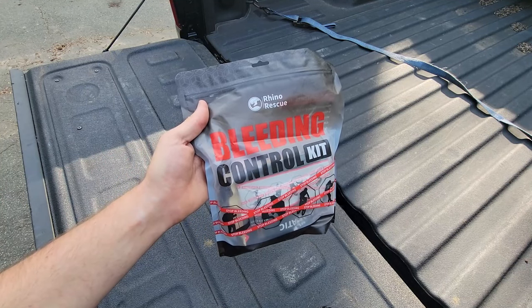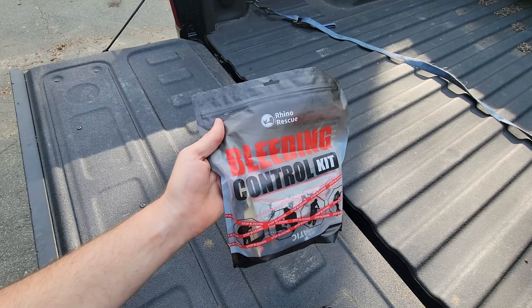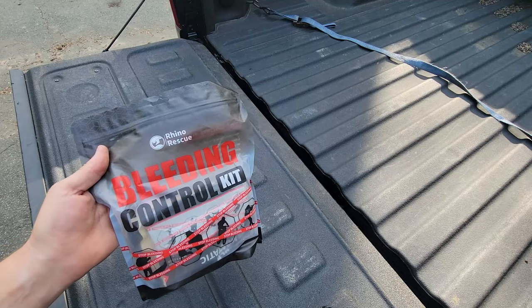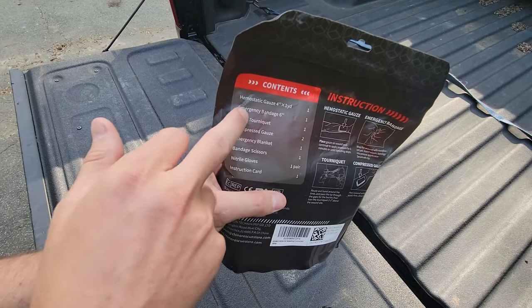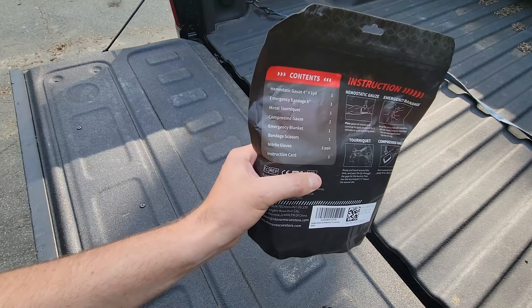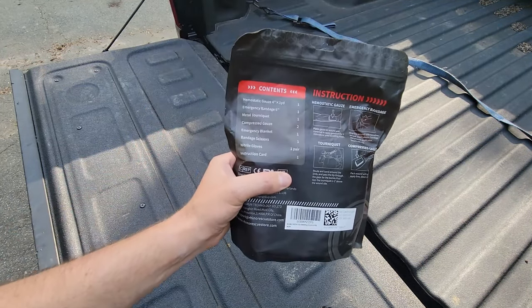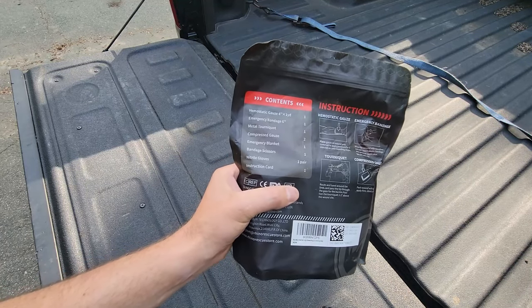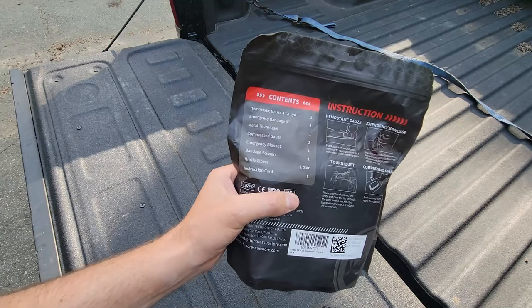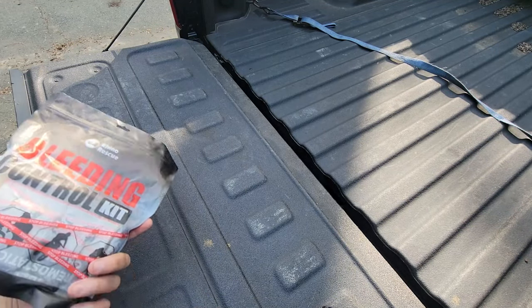Another very important thing is the trauma kit. I keep one of these in my truck at all times — this is the Rhino Rescue bleeding control kit. A standard first aid kit typically isn't going to help you if you have an incident with a chainsaw; most chainsaw incidents are going to be pretty severe. This kit has a yard of hemostatic gauze, a six-inch emergency bandage, a metal tourniquet, gauze, an emergency blanket, bandage scissors, gloves, and an instruction card. It has pretty much everything you'd need if something catastrophic happens and you're by yourself in the field. It's always in the same place in my truck, which is normally within 20 yards of where I'm working, but I can also throw it in a bag if I'm working farther away.